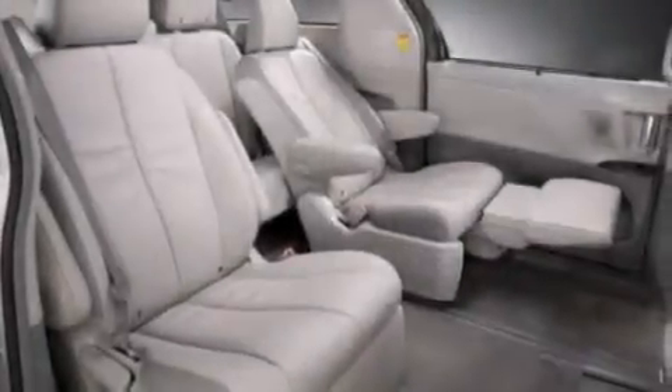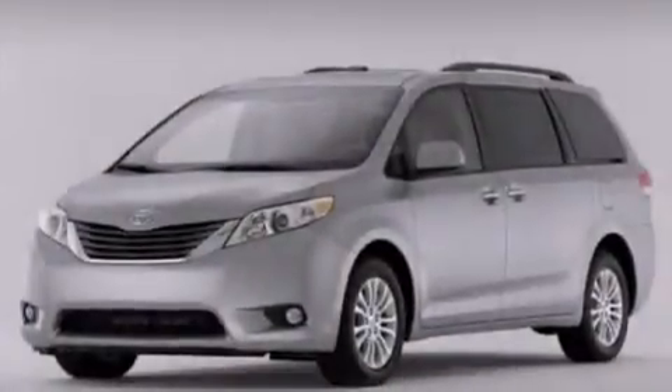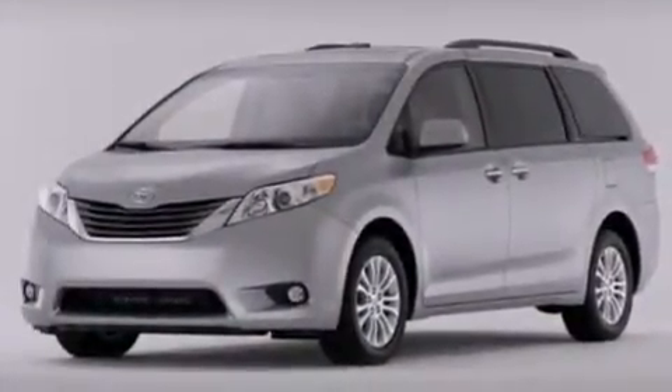A passenger side vanity mirror, front side impact airbags, an auto-dimming rear view mirror, a HomeLink feature, a rear window defroster, and a power driver seat.